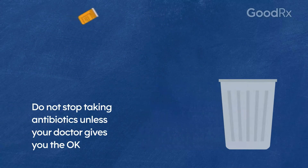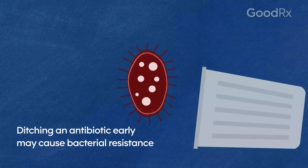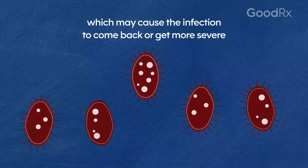Do not stop taking antibiotics unless your doctor gives you the okay. Ditching an antibiotic early may cause bacterial resistance, which may cause the infection to come back or get more severe.